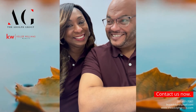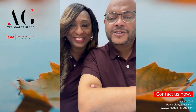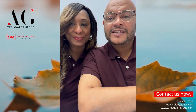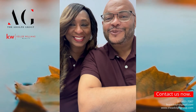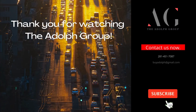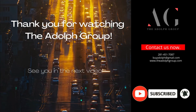If you have any questions, we want to be a resource for you. You can reach us at 281-451-7087 or visit www.theadolphgroup.com.